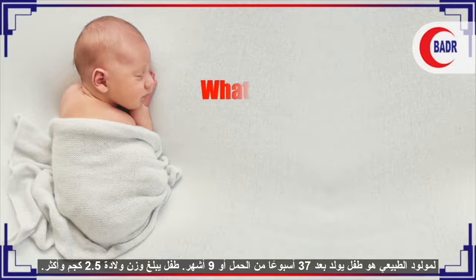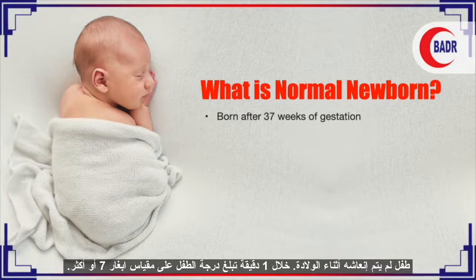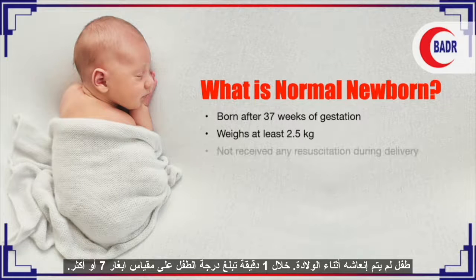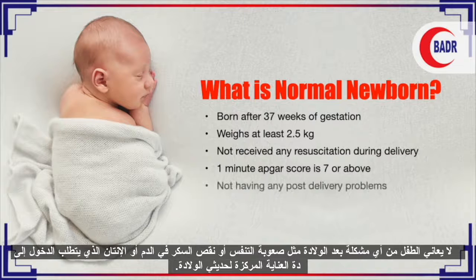Today's topic is care of the normal newborn. A normal newborn is an infant born at 37 weeks completed gestation, roughly 9 months completed, or a baby with a birth weight of 2.5 kg or more, or a baby who did not receive any resuscitation during delivery and whose 1-minute APGAR score is seven and above.